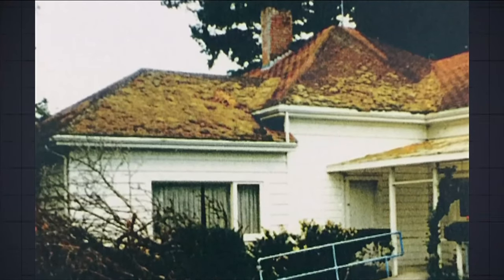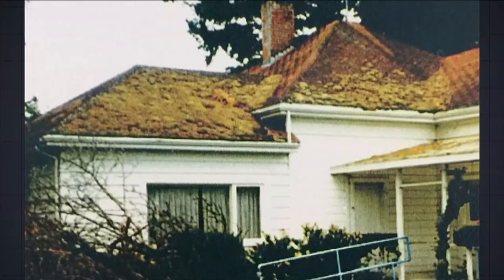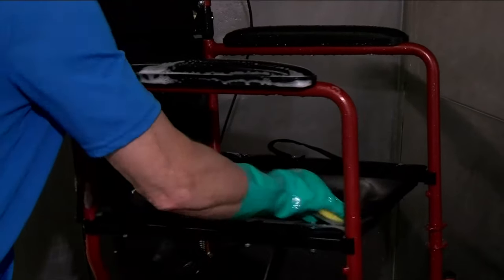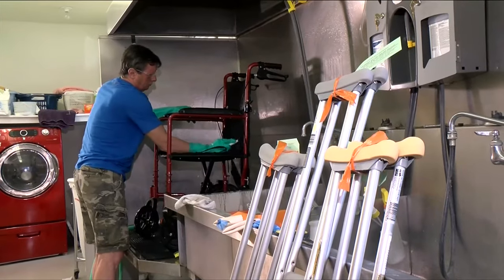It was three women connected with Saanich Peninsula Hospital that started the loan cupboard from a rundown building in 1978. They were very upset to realize that patients were being sent home without home support or the equipment they needed to make a recuperation. They started out with two used wheelchairs and a few pairs of wooden crutches.